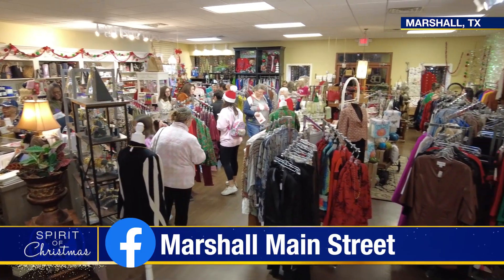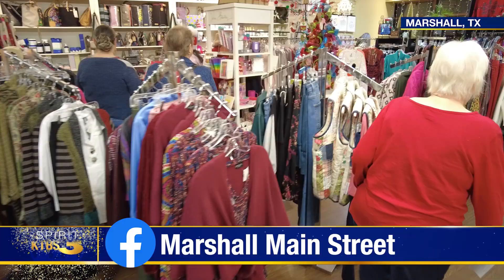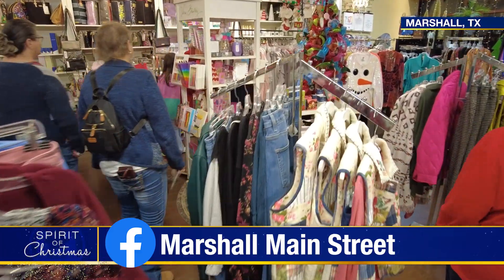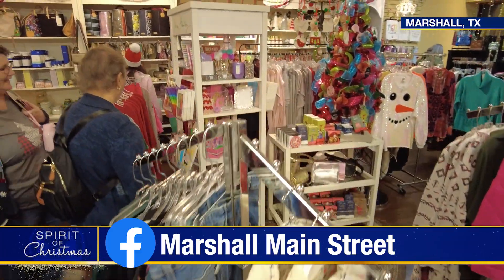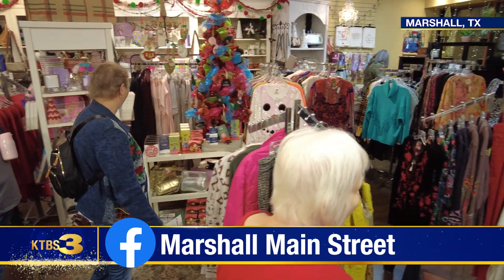After eating, walk down to Deborah's Boutique and find the perfect fit for you. The owner loves Marshall — it's her hometown and she thinks it's the best city to be in. She loves her customers and has dressed the mom, the daughter, the granddaughter, and probably now going on the great-granddaughter.